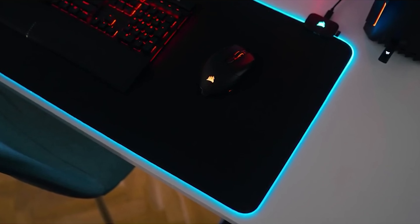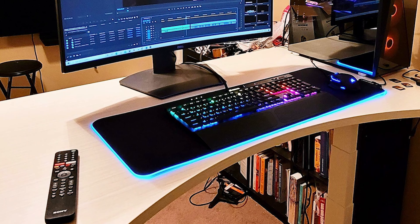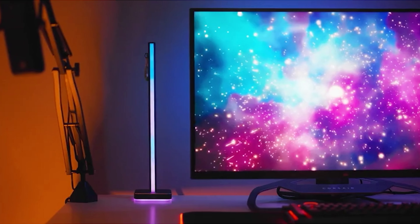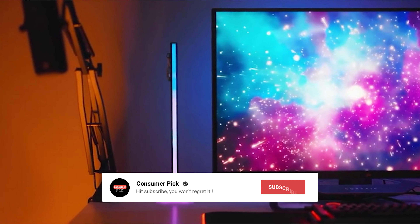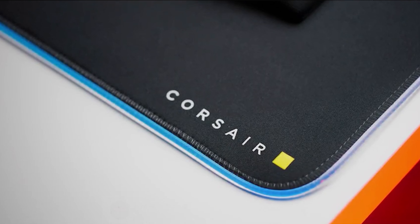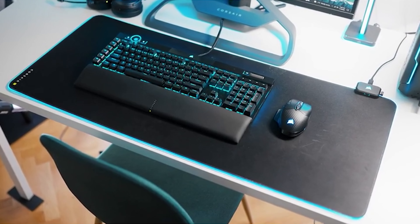Still searching for the perfect gaming keyboard? Well, don't throw in the towel just yet — we've got more coming your way. If this is your first time visiting our channel, be sure to subscribe now and hit the bell icon to get notified when we drop new videos. You won't regret it.